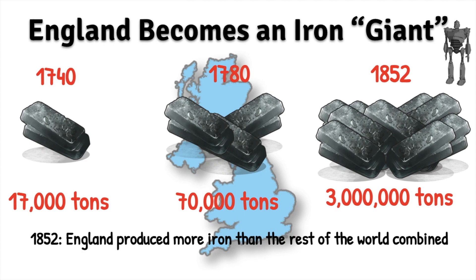And then after Court's development of the puddling process, we are going to be up to about 3 million tons of iron production by 1852. And in 1852, England produced more iron than the rest of the world combined, making it a true iron giant of the Industrial Revolution.